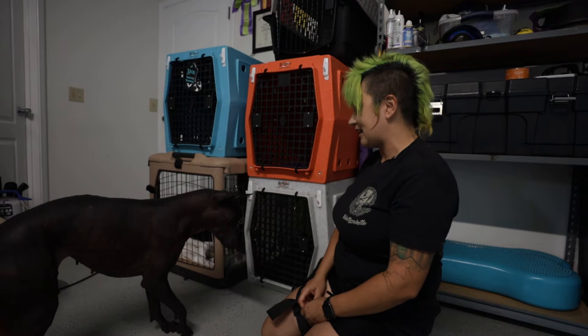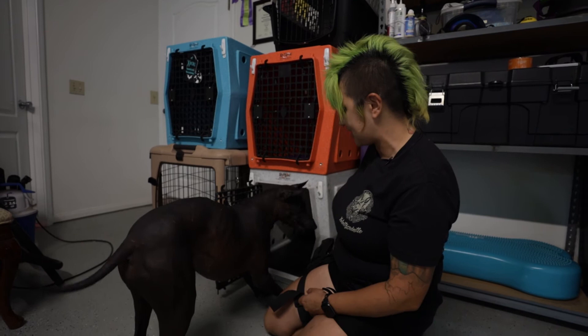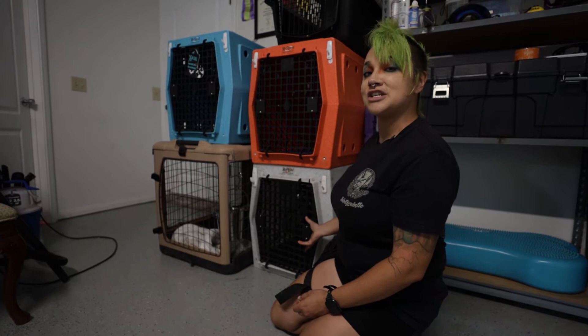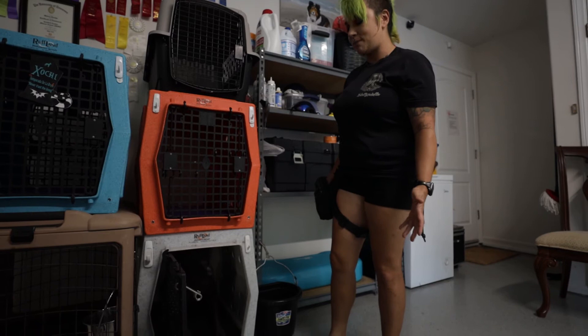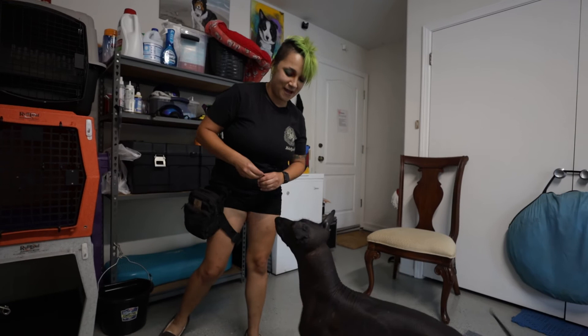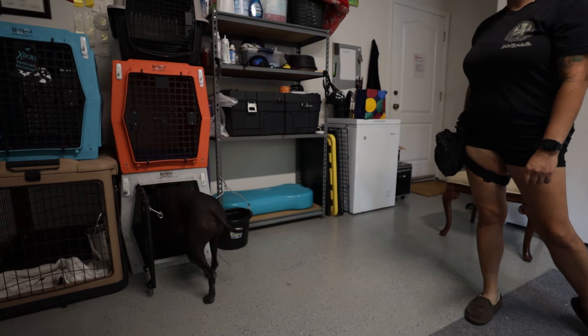Next time I put the treats far back in the crate. This is a fun game to help build excitement about going in. When I open the crate, I ask my dog to wait, and I should be able to walk away and walk back. I like to see if I can send my dog from a distance — 'Sochi, crate.' This type of training is called crate games. We're building a positive association with the crate, building impulse control, and it's a game — she's got to wait for me to call her out.